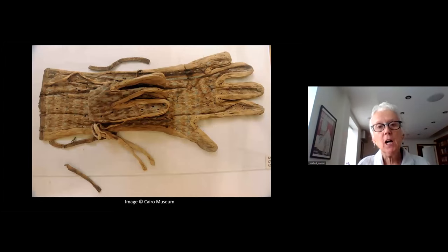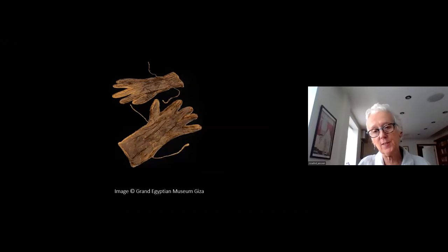Gloves — these are in a technique called tapestry weaving, which was introduced to Egypt around the dynasty of Tutankhamun, in about 1750 BCE. It's a technique that required a vertical loom, whereas before in Egypt there was the horizontal ground loom, which would not have allowed for tapestry weaving. So you can create elaborate patterning with this technique. Here are all the gloves as conserved in the new Grand Egyptian Museum in Giza. There are rumors it may open to mark the anniversary of the discovery of Tutankhamun's tomb in November this year, possibly.